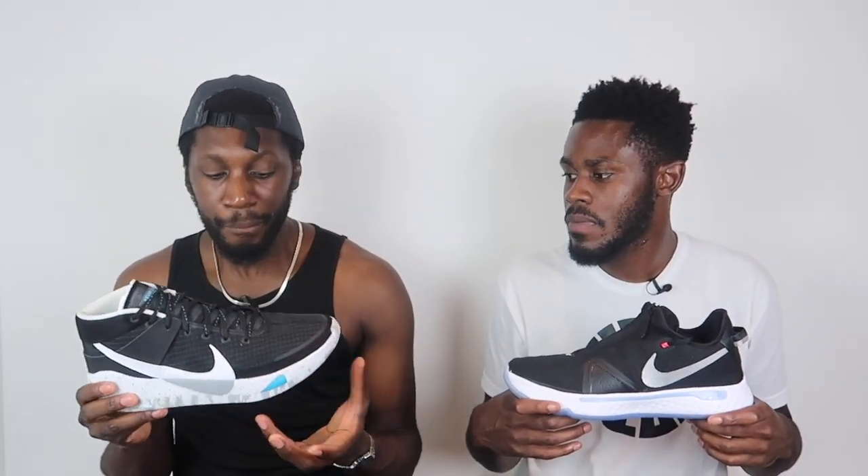Next up, support — and the point goes to the KD13 yet again. The mid-top design bangs, and it comes with leather lace locks at the back which help with ankle coverage. The materials are soft but do help with lockdown really well. The tongue does its thing, and the rim around the midsole helps your foot sit inside the shoe — which felt fantastic laterally. The PG4 has the zipper shroud and neoprene booty for lockdown, but the narrowness borders on restriction rather than support. KD13 takes it.